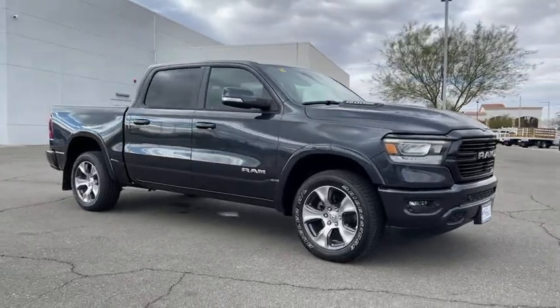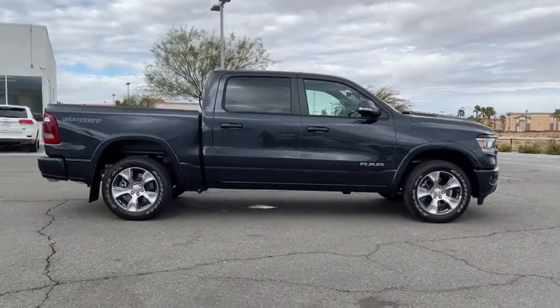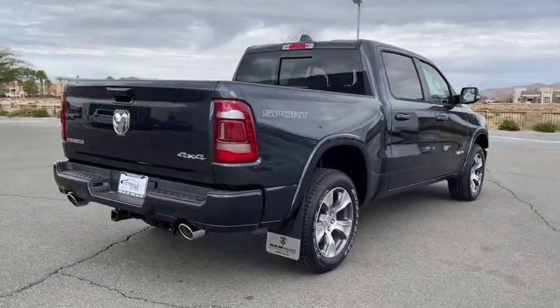Stop by and take a look at the 2021 Ram 1500. Ram 1500 went against the Chevrolet Silverado, Ford F-150, and Toyota Tundra, which are all excellent trucks in their own right. The Ram took home the prize for its well-rounded strength.